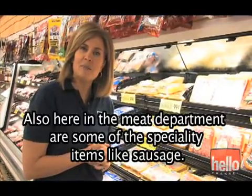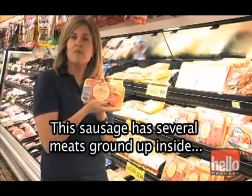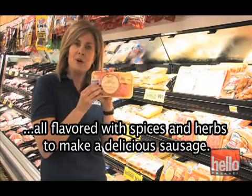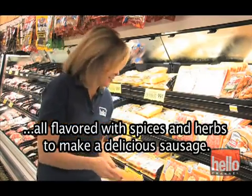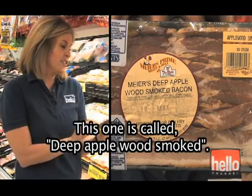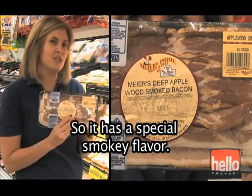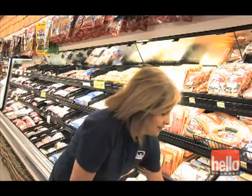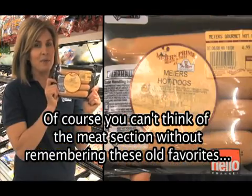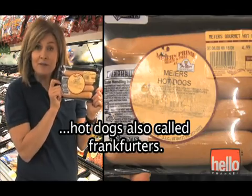Also here in the meat department are some specialty items, like sausage. This sausage has several meats ground up inside, all flavored with spices and herbs. There's also bacon — fresh cut pork bacon. This one is called deep applewood smoked, so it has a special smoky flavor. Of course, you can't think of the meat section without these old favorites: hot dogs, also called frankfurters.